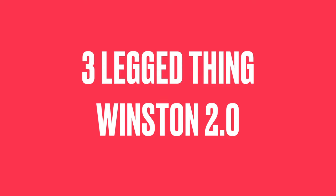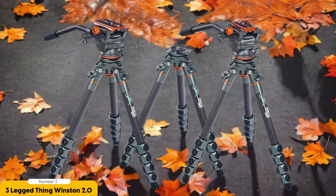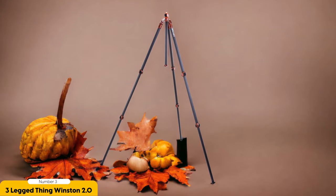Number 3: the Three-Legged Think Winston 2.0 — best for portability and solid build for tall heights. This tripod is a game-changer. Its solid, lightweight carbon fiber construction makes it a dream to carry around, especially for those who are constantly on the move. Whether you're hiking up a mountain or exploring a bustling city, the Winston 2.0 won't weigh you down.